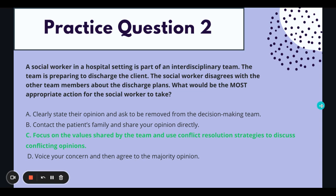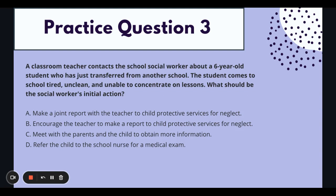Our last practice question is number three. A classroom teacher contacts the school social worker about a six-year-old student who has just transferred from another school. The student comes to school tired, unclean, and unable to concentrate on lessons. What should be the social worker's initial action? A: make a joint report with the teacher to Child Protective Services for neglect. B: encourage the teacher to make a report to Child Protective Services for neglect. C: meet with the parents and the child to obtain more information. D: refer the child to the school nurse for a medical exam.